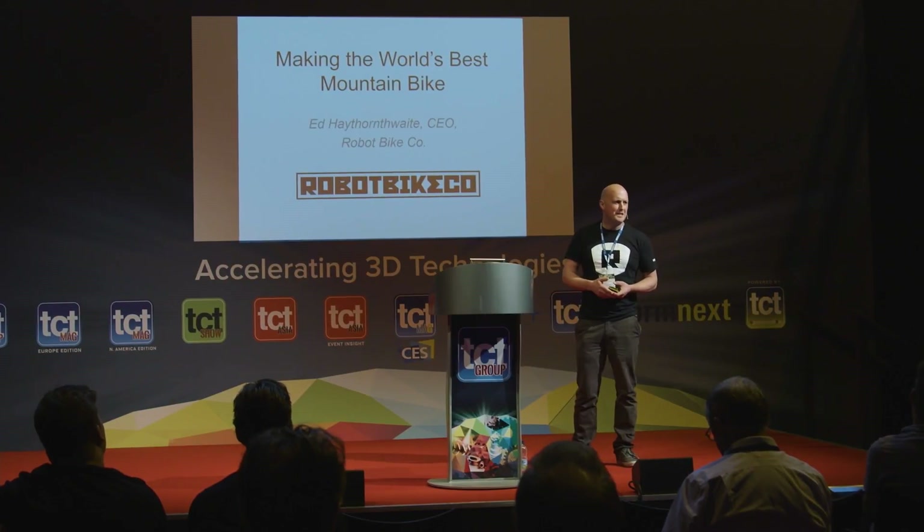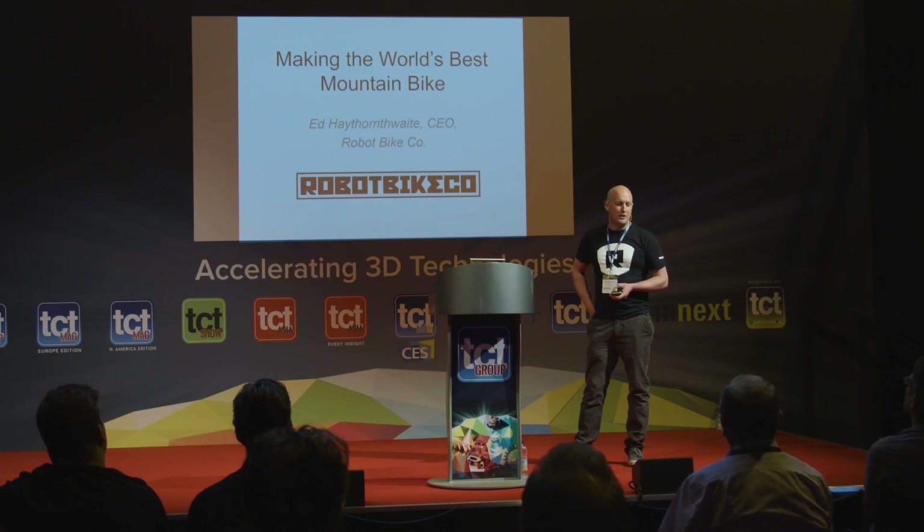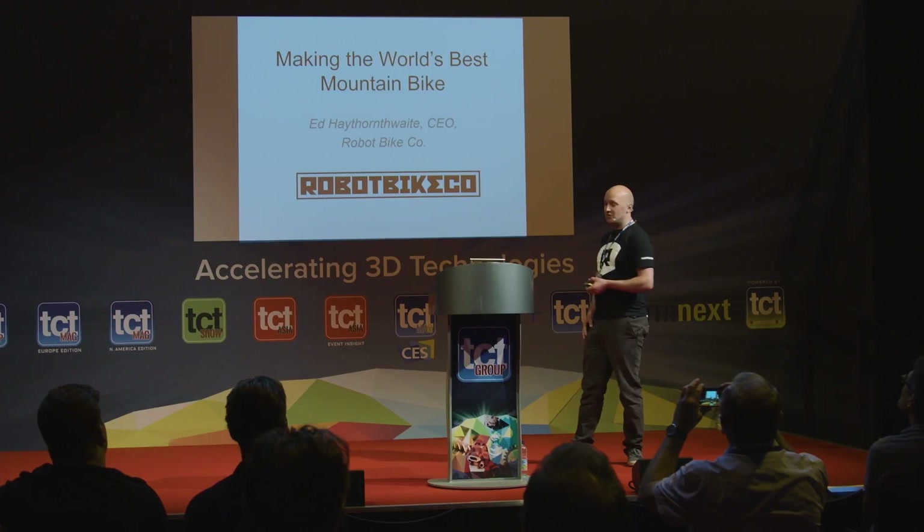Hello everyone, and thank you for coming today. I'm Ed Hathemontwaite from Robot Bike Co. And today I'm going to tell you about the story of how we set about trying to make the world's best mountain bike, as the title says.